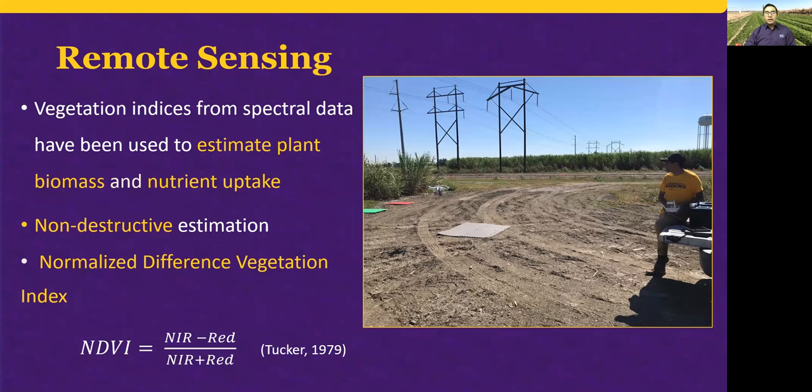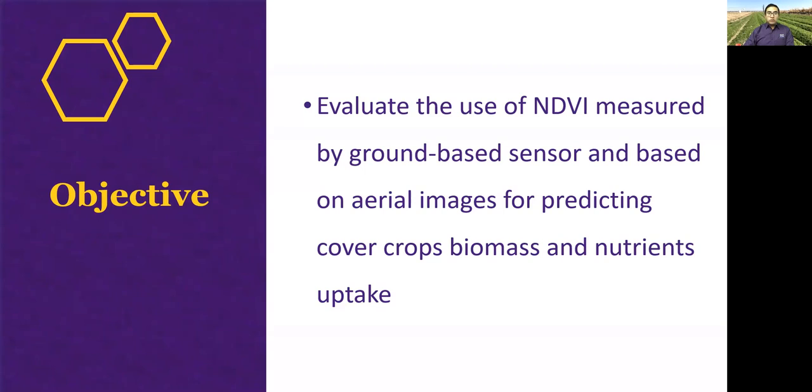These indices can estimate plant biomass and nutrient uptake. The most well-known and common index is the NDVI, which stands for Normalized Difference Vegetation Index, typically computed based on the reflectance from near-infrared and visible light. It is the ratio of the difference between near-infrared and red to the sum of the near-infrared and the red band. The objective of this project is to evaluate the use of NDVI measured by a ground-based sensor and by aerial images for predicting cover crop biomass and nutrient uptake.